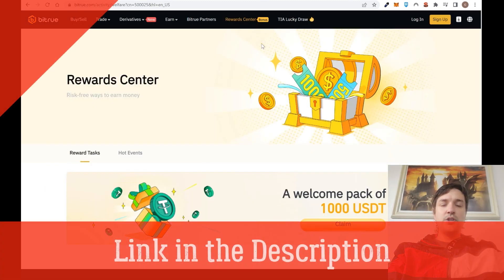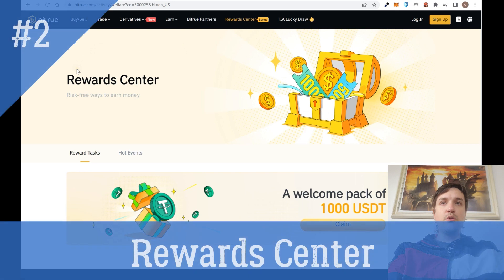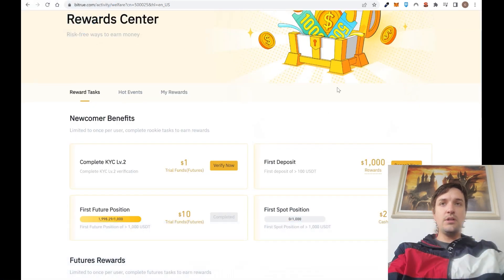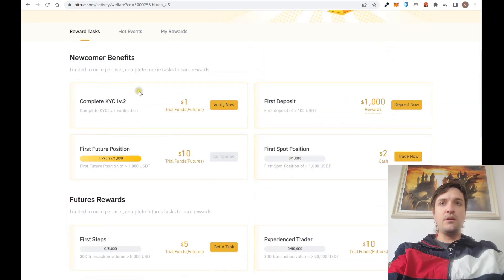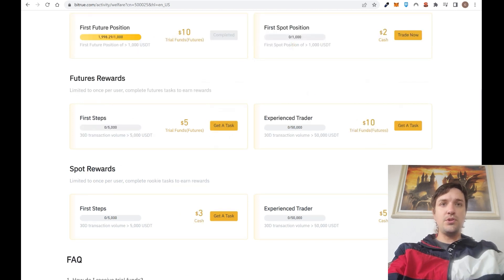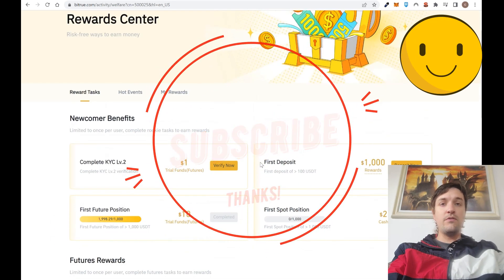Point number two: if you decide to create an account, you can use the link in the description and first comment to access the rewards center. Here you will find different tasks you can accomplish to get various bonuses — a welcome bonus, trading bonus — for example, if you complete KYC account verification you get some money, if you start trading futures you get a trading bonus, and if you make your first deposit or first spot position you get rewards too.